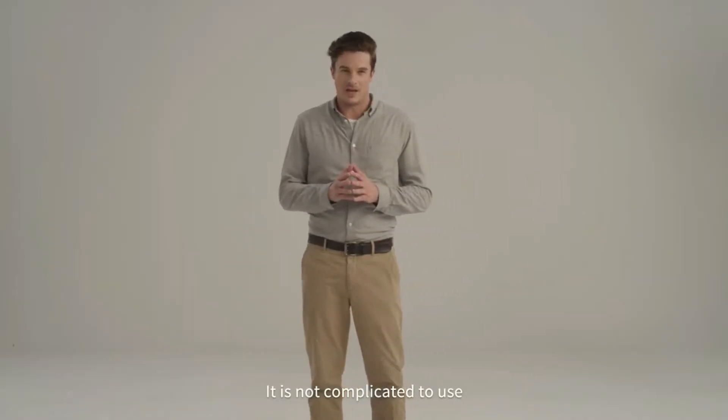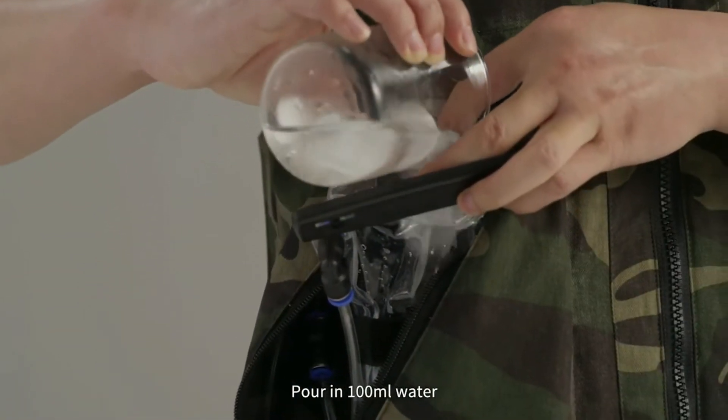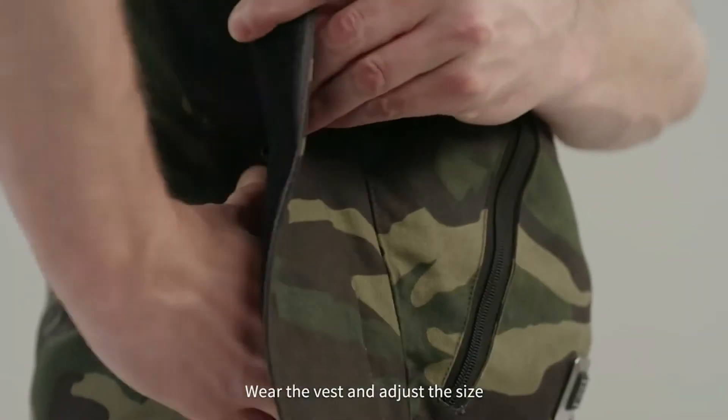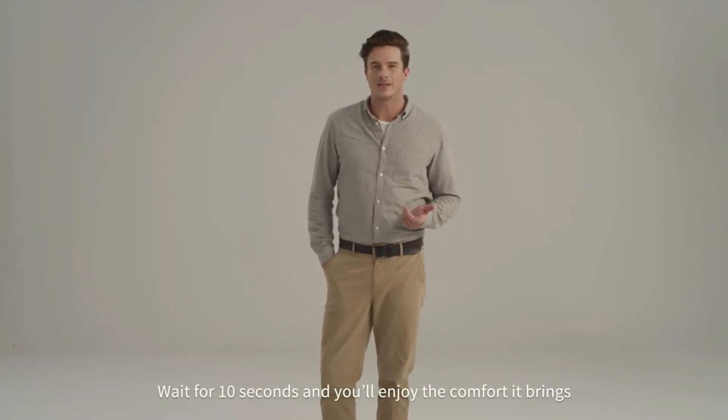It is not complicated to use. Put the icebox into the ice bag. Pour in 100 milliliters of water. Wear the vest and adjust the size. Turn on the power bank switch and wait for 10 seconds, and you'll enjoy the comfort it brings.